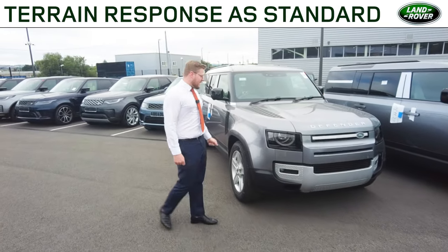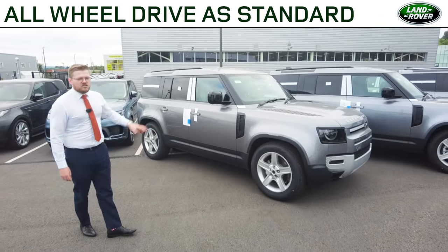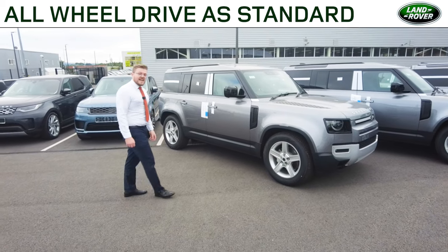And finally, this SE specification again with the same features — the premium LED headlamps, the 20 inch alloy wheels — and a couple of extras added on to it. This is available for 82,000 euro.